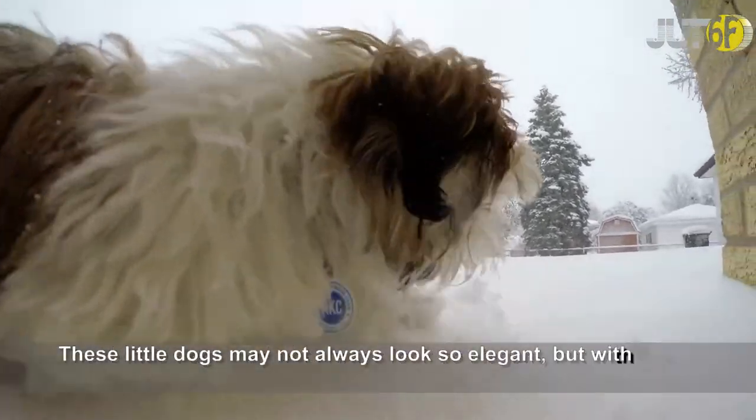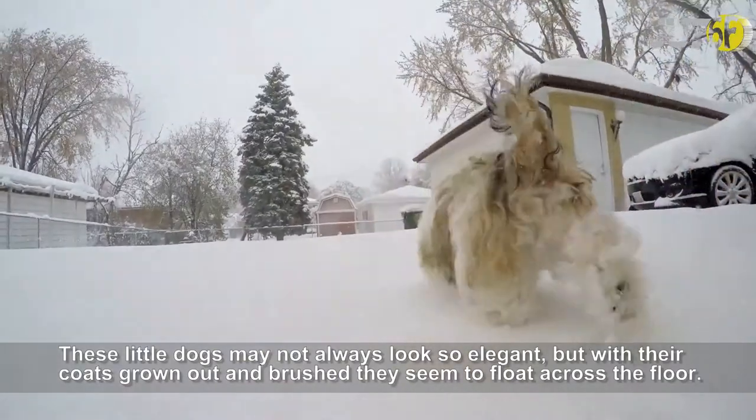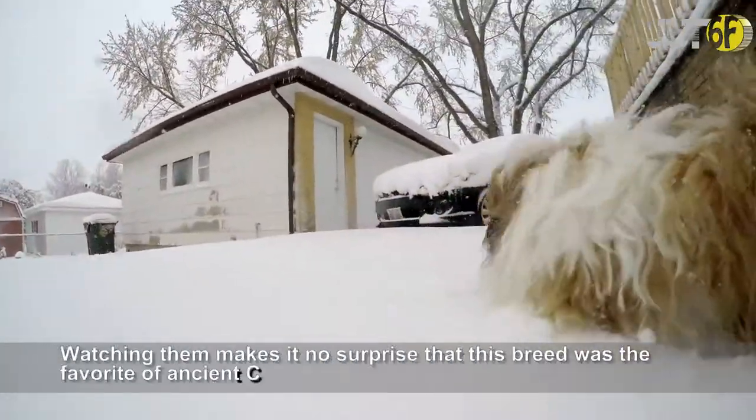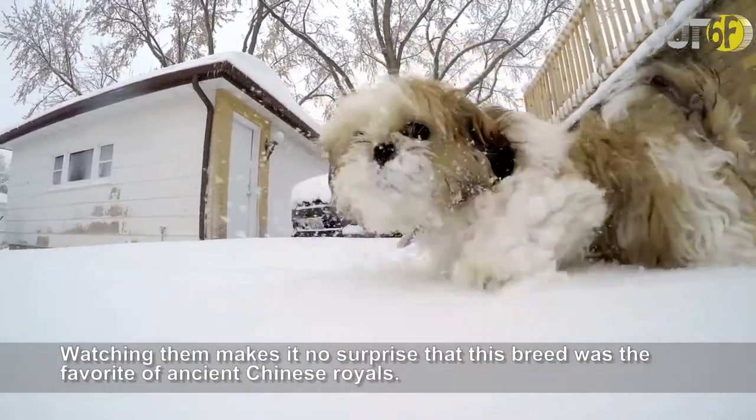These little dogs may not always look so elegant, but with their coats grown out and brushed they seem to float across the floor. Watching them makes it no surprise that this breed was the favorite of ancient Chinese royals.